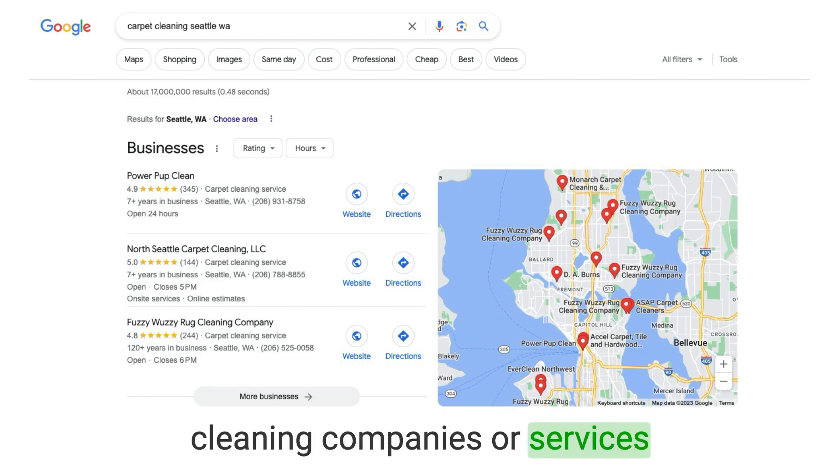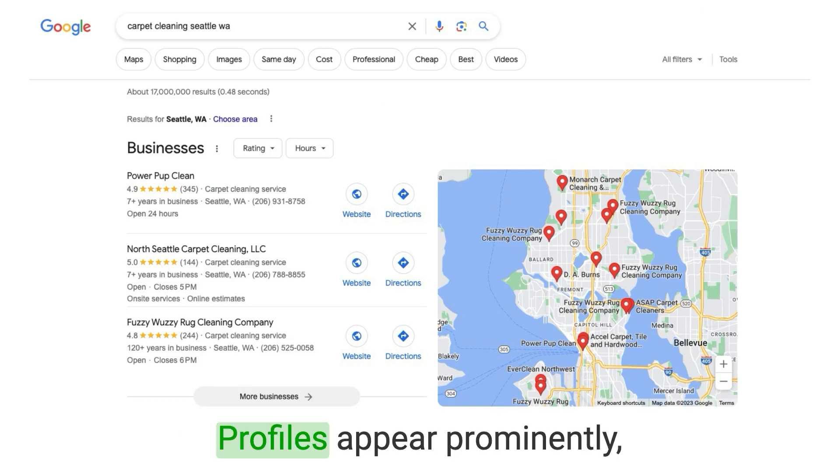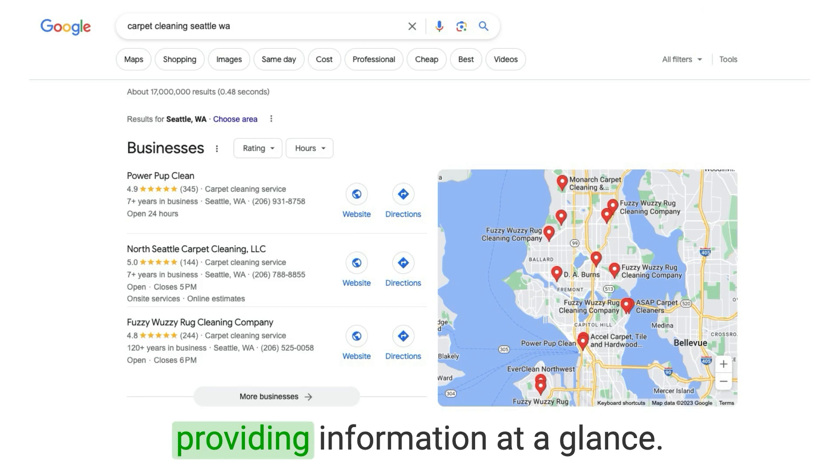When users search for carpet cleaning companies or services on Google, the Google Business Profiles appear prominently, providing information at a glance.